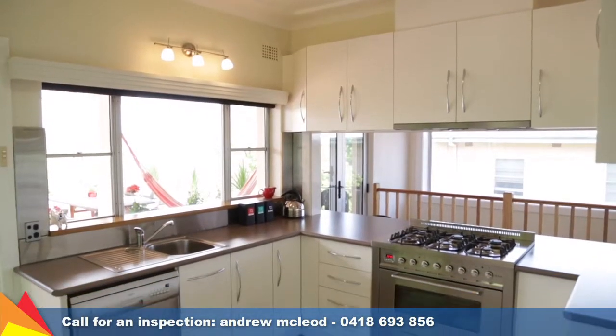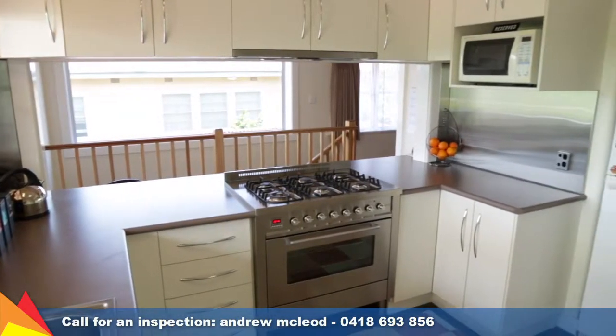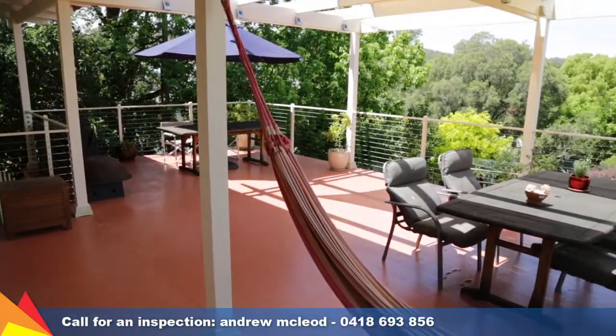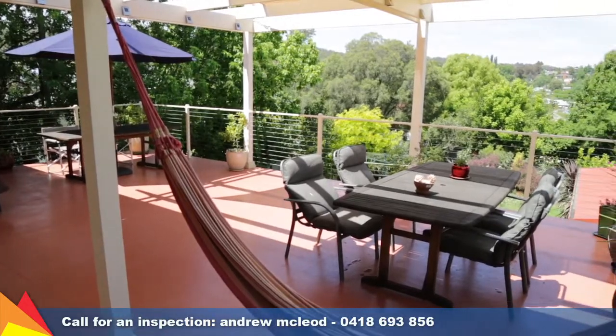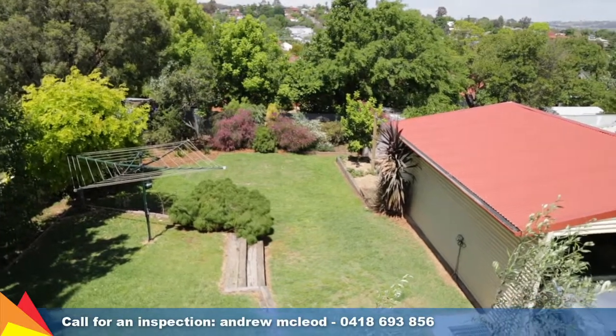A fantastic light-filled kitchen provides plenty of storage space and features quality stainless steel appliances and views over the deck and yard. There is an effortless flow from traditional living spaces to a sun-soaked deck overlooking the beautiful backyard, offering a private retreat.